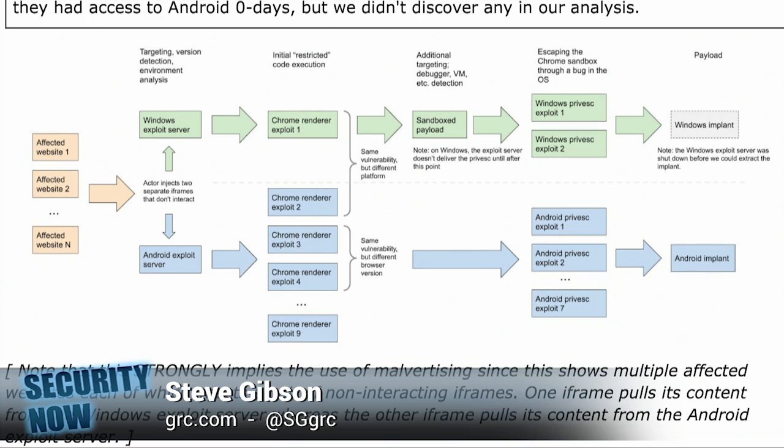If the Android iframe finds it's running Chrome on Android, then the Windows iframe would not pull its exploit content, whereas the Android iframe would. The Windows exploit iframe performs some Chrome renderer exploits, and similarly the Android exploit performs one of a number of Chrome renderer exploits — those being the problems Google discovered being exploited by this particular attack. Since multiple servers are apparently serving this content, this could well have been a malvertising campaign, since ads run in iframes on their hosting pages.